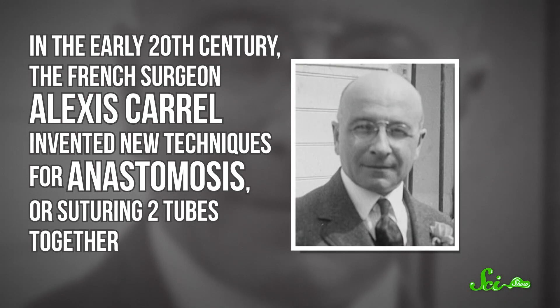As surgeons experimented with more organs, they ran into trickier problems. For instance, they learned it was crucial to hook up a patient's blood supply to keep newly transplanted organs alive with oxygen and nutrients. In the early 20th century, the French surgeon Alexis Carrel invented new techniques for anastomosis — suturing two tubes together, in this case blood vessels. He got so good at it that he successfully transplanted many different organs, even hearts, between dogs, and they stayed alive for a little while. As you've probably gathered by now, that was an ongoing problem.